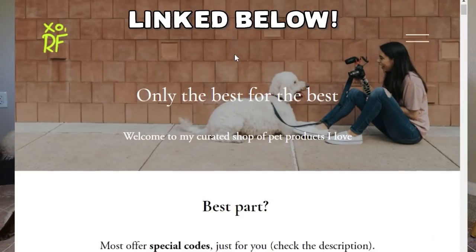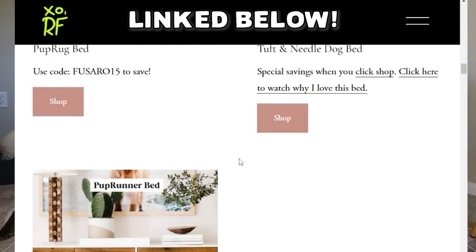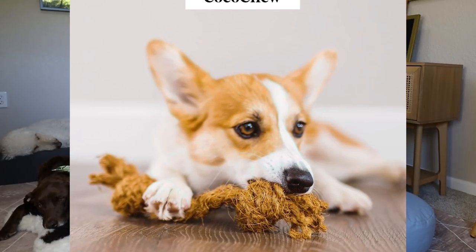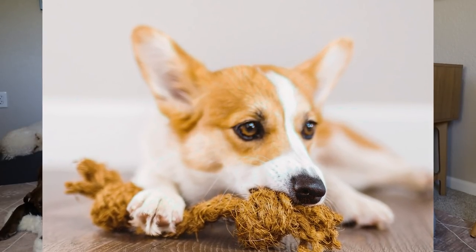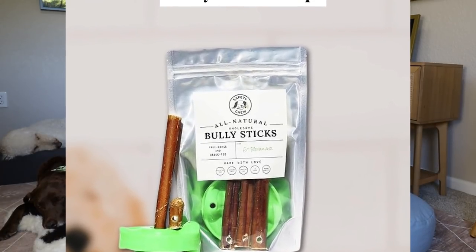Also, the Coco Chew, which you guys know I'm a big fan of — everything I talk about today is linked in my shop page below. The Coco Chew is a hundred percent coconut husk, and it's a natural way that dogs can chew on it and scrape their teeth clean. I also love responsibly sourced bully chews.